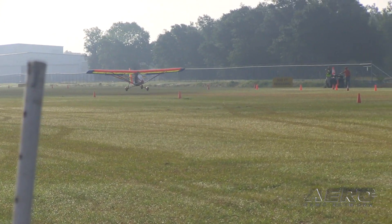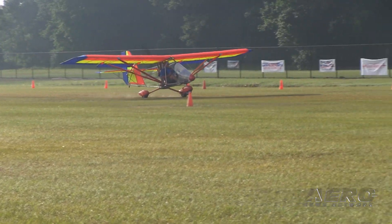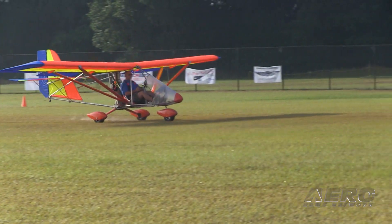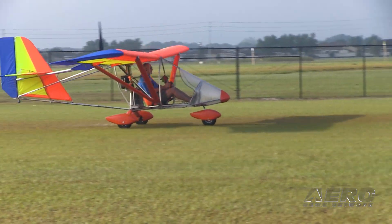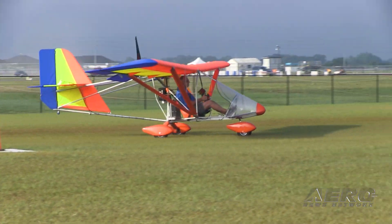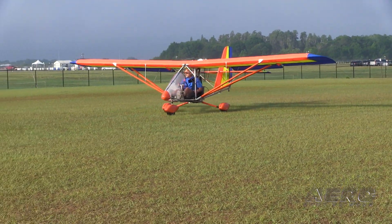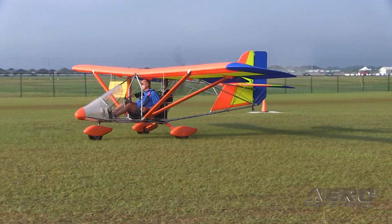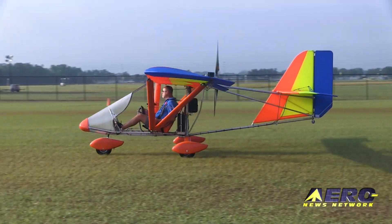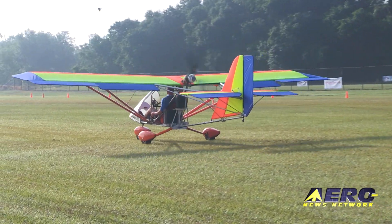That's the balance — good climb performance and economical cruise. The propulsion system with two batteries, the complete system, is a little over nine thousand dollars, which is equivalent to the high end of the gasoline-powered engines. If you add three batteries or four batteries, it brings that up to about eleven thousand or about thirteen thousand dollars. The enthusiasm at Sun 'n Fun has been off the charts — it's the busiest we've ever been at Sun 'n Fun or Oshkosh.